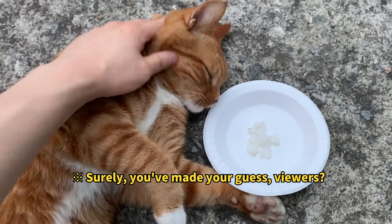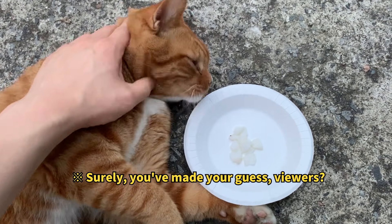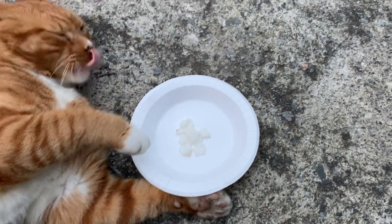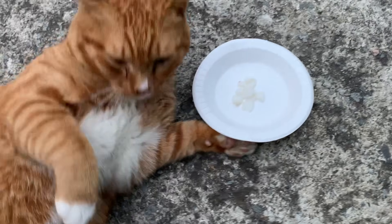If you are stumped by this question, please consider subscribing to our channel. Delving into the enigmas of science, this has been Fishy Science.